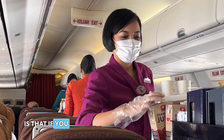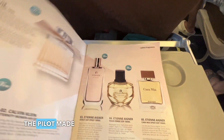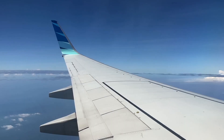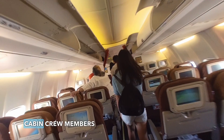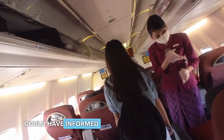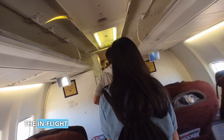One travel hack is that if you order a special meal you would be served first. The pilot made the announcement for landing shortly after two hours. Overall this is a short and comfortable flight. Cabin crew members were friendly. However, I wish they could have informed us earlier and done some service recovery regarding the in-flight entertainment system.